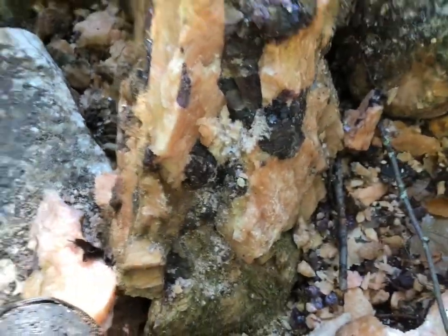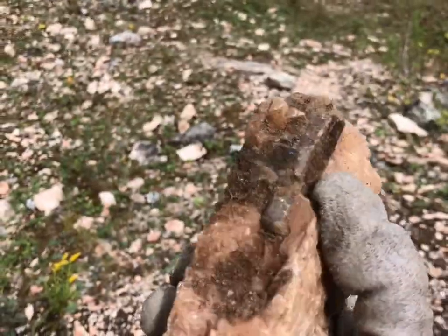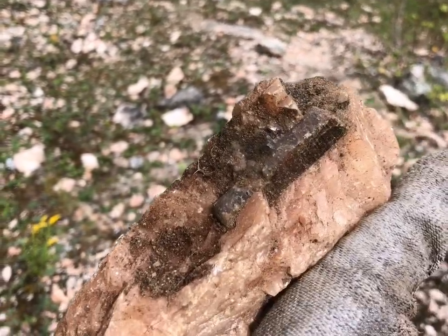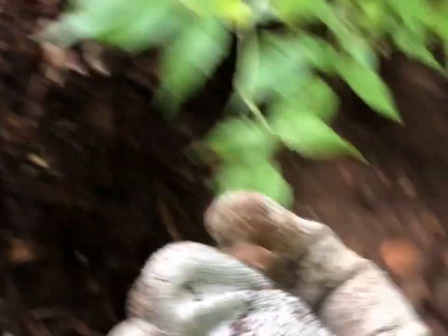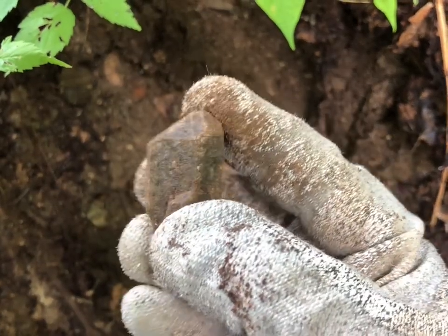Look at this big chunk — lots of fluorite in that one. Big fluorite lenses, and there's the other part of it. Got a not-too-bad apatite here. Just keep on digging. There's a nice piece right there — just dug it up like that — that's a nice find.